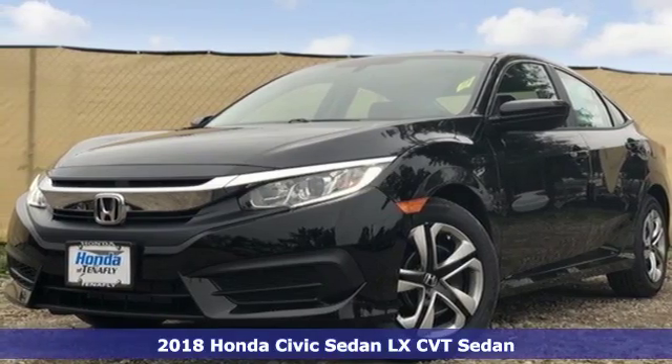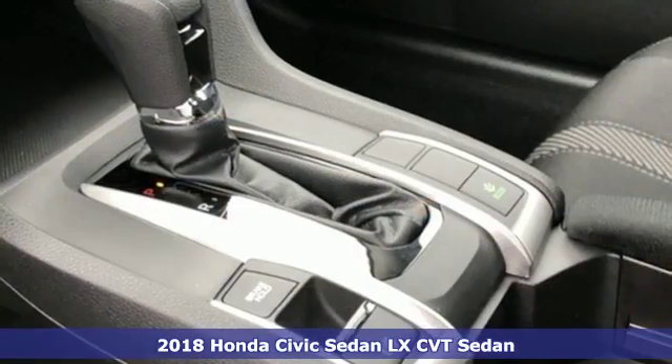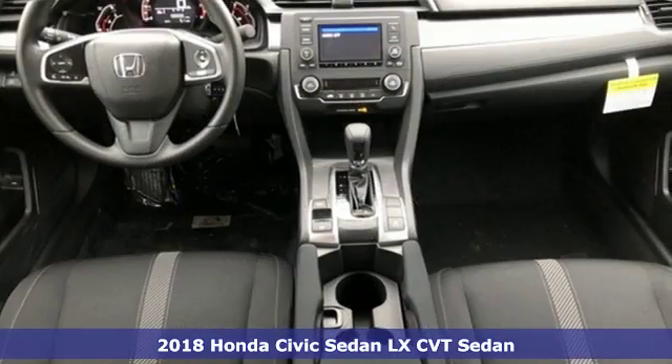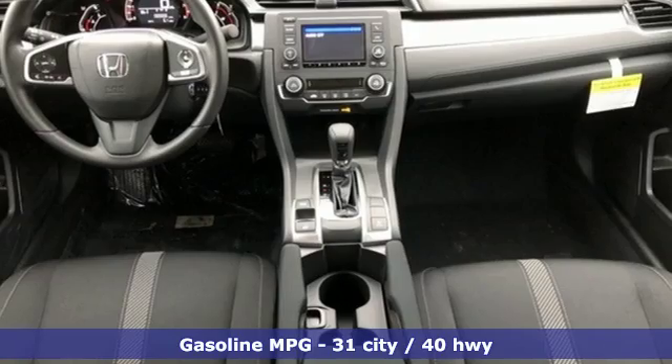Here's a new 2018 Honda Civic Sedan. Get more mileage out of every drive with this Civic. You'll look forward to every drive with features like these.